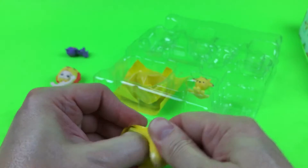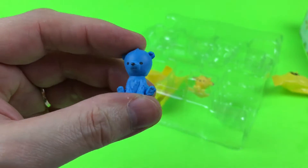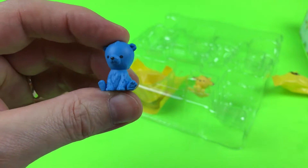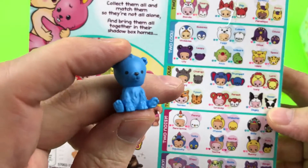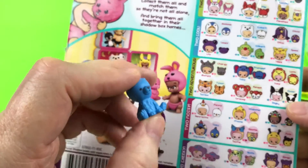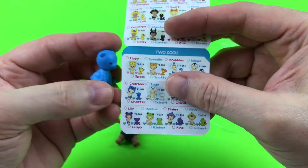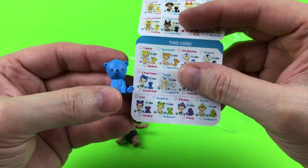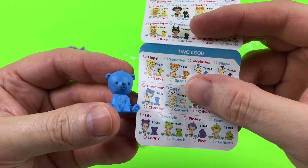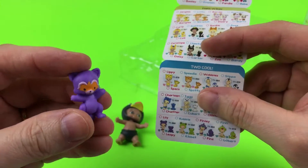Let's see which one we got — oh, it's the cute little teddy bear! He's so cute. I found this — the little blue teddy bear. His name is Chatter; he must like to talk a lot! Chatter, chatter, chatter. Okay, and then we already know this next one's name.